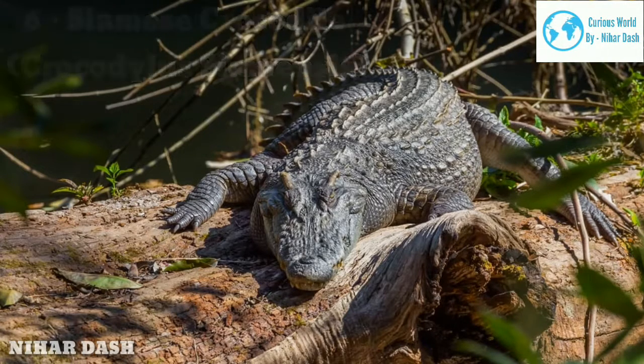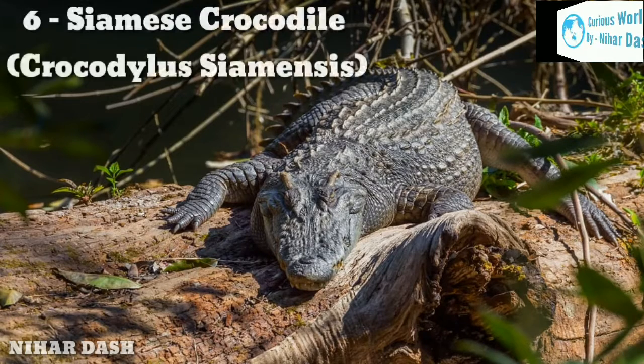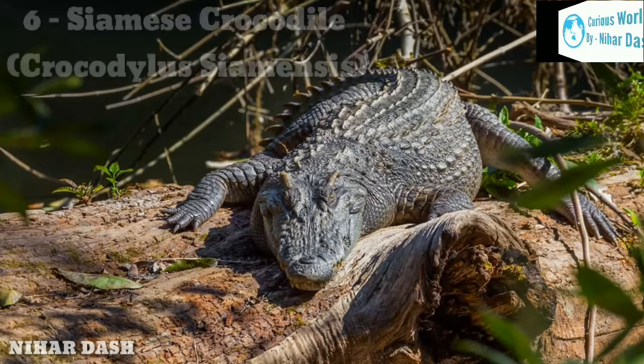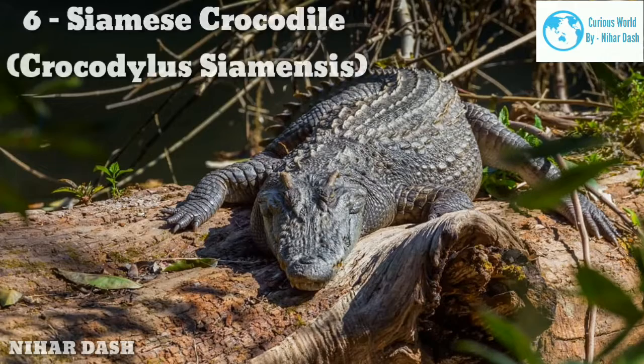The Siamese Crocodile is also critically endangered and has even gone extinct in some areas where it used to be found. Their primary diet is small animals like fish, snakes, and frogs, and at rare times they will tackle larger prey.